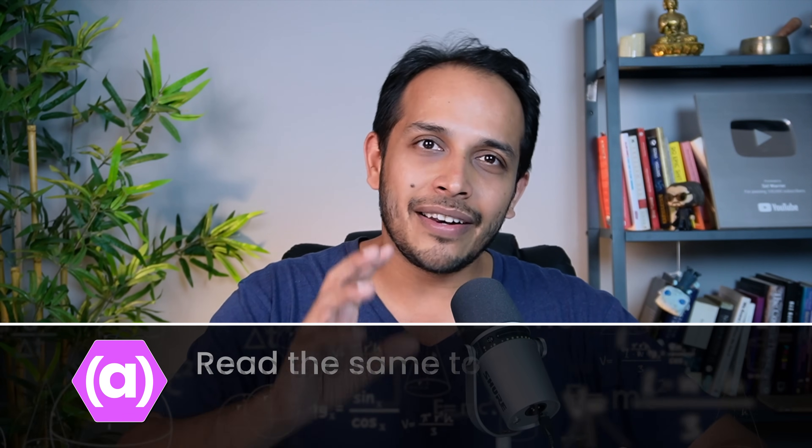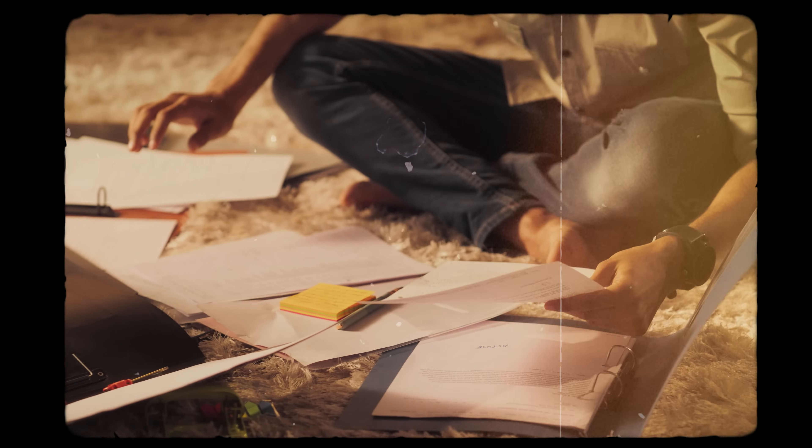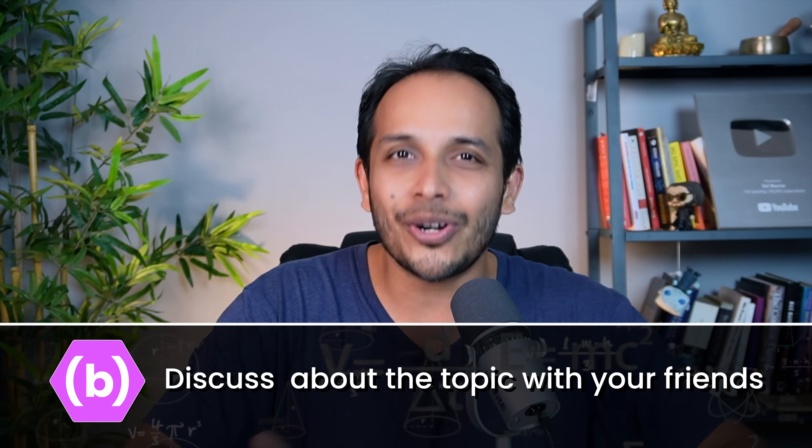One thing I used to do is read the same topic from two to three different places — for example, from your textbook, your senior's notes, and Wikipedia. Each source will talk about the same topic in slightly different ways, giving you additional information, and put together you get a very different picture of that topic. Another way of adding context is discussing the topic with your friends. Not only will you spend fun time with them, but you'll learn how they approached the topic — and very often when you discuss, both of you will remember it better.